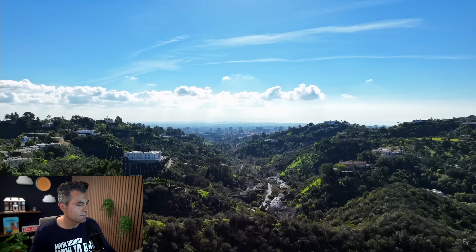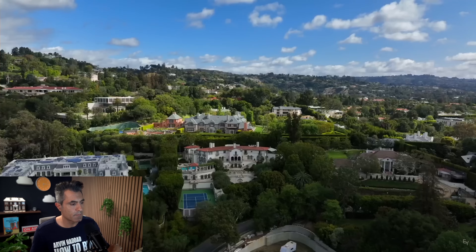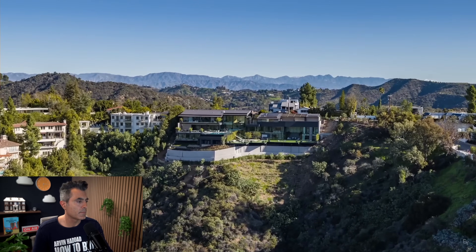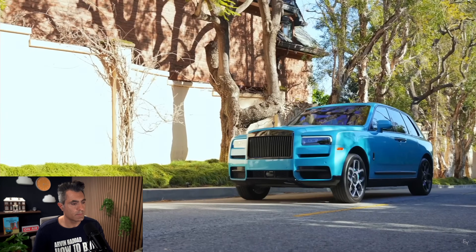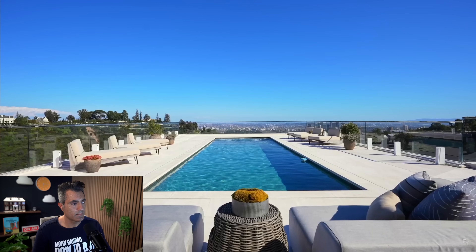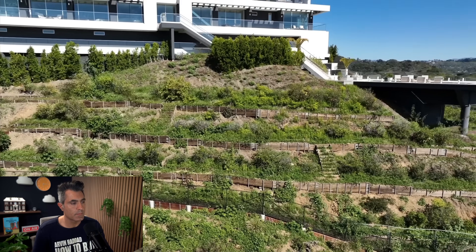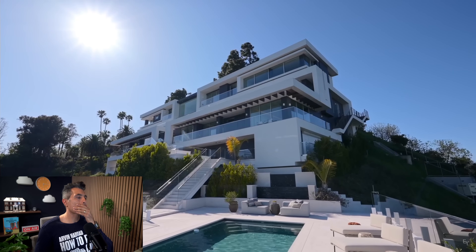Bel-Air, a neighborhood that we find ourselves in quite often. It may just seem like another community in Los Angeles, but its grounds are home to some of the most incredible estates in the world. Today, we arrive at another beautiful estate — three floors of modern architecture, contemporary lines framing its design, an incredible pool deck, walls of glass, and terrace gardens that flow into the canyons below. Welcome to Bel-Air.